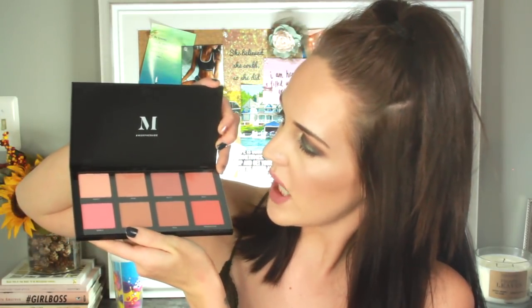And then speaking of Morphe, I also have the 8W Warm Master Blush Palette that I'll be giving away. I don't want the protective film to come off, but this is what she looks like — so, so pretty. I have not tried the Morphe blush formula for myself at all, so I may actually have to pick one of these up for myself, but I love these shades. So someone will be winning this.